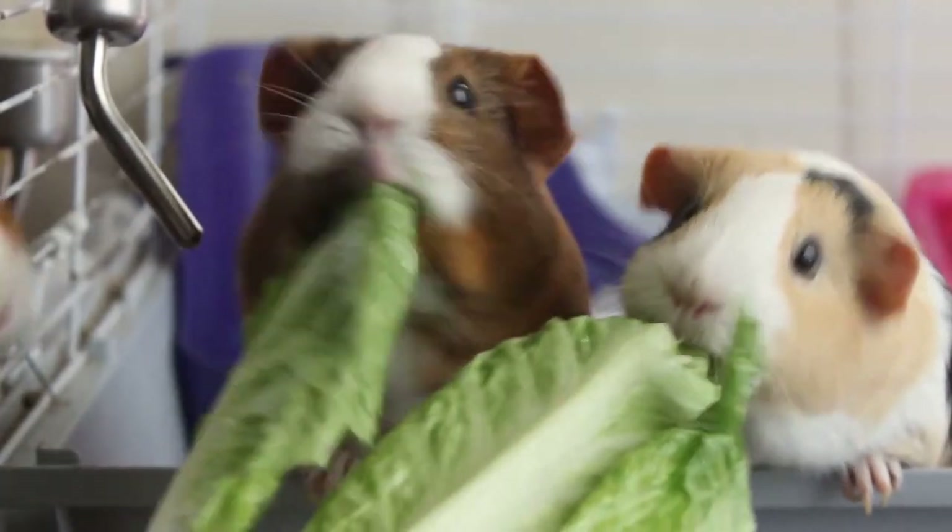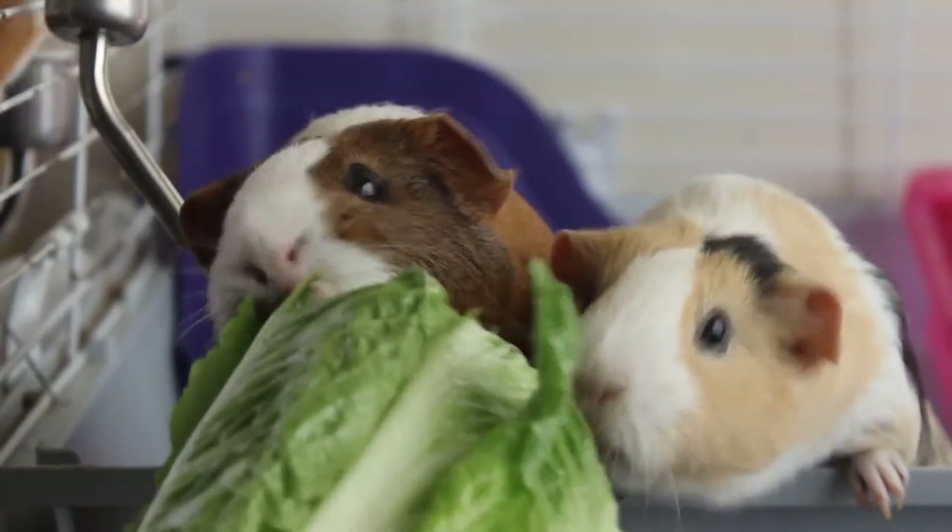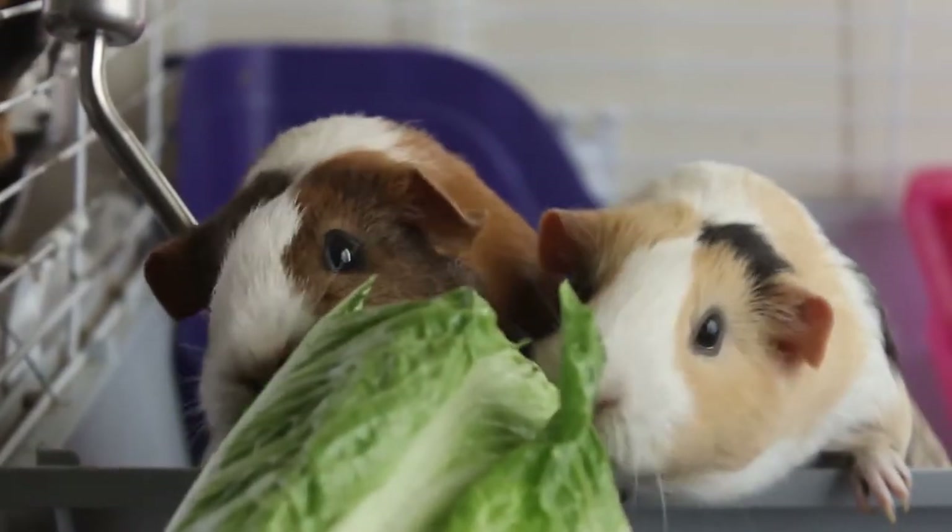In our new AnimalWise video, we offer you a complete list of fruit and vegetables recommended for guinea pigs. Find out what they are below, as well as some recommendations of how to offer them.